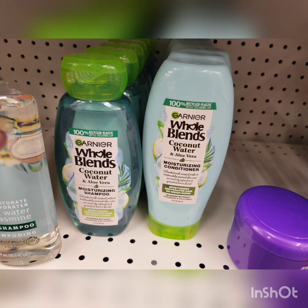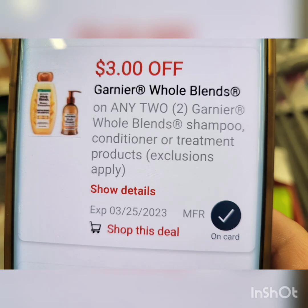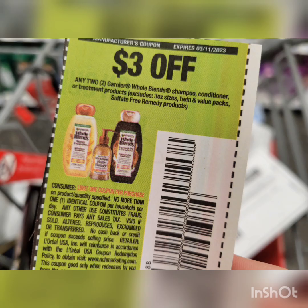The Garnier Whole Blends deal this week: they're 2 for $8, and when you buy two you get $2 Extra Bucks. If you use all digital coupons, after the coupon you pay $5, get back $2 Extra Bucks — final cost is $3 for two, or $1.50 each. But if you're able to print from Coupons.com or use the insert coupon, the digital coupon will glitch with the paper coupon. After both coupons, you pay $2, get back $2 Extra Bucks — final cost is completely free!